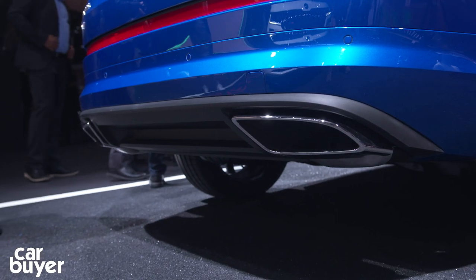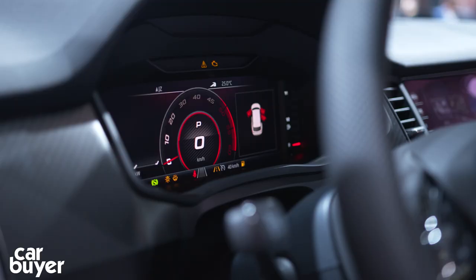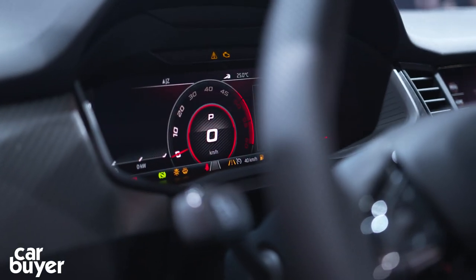Inside, it's got the usual VRS accoutrements — sport seats, a sporty steering wheel, and it's got the virtual cockpit as well.